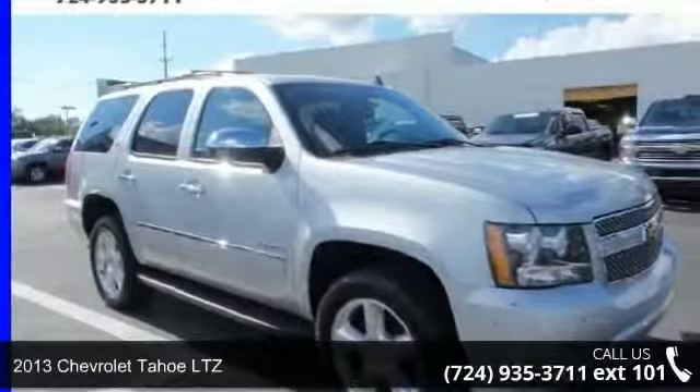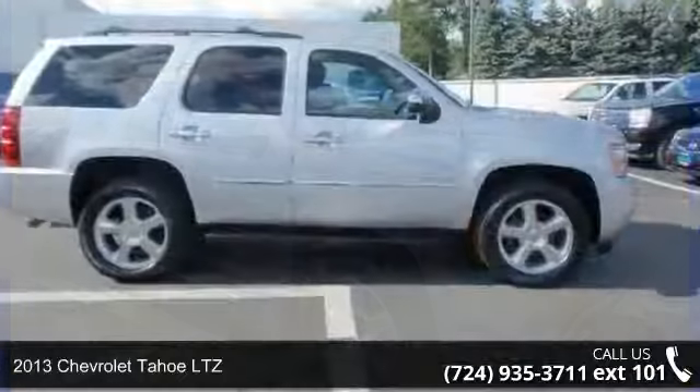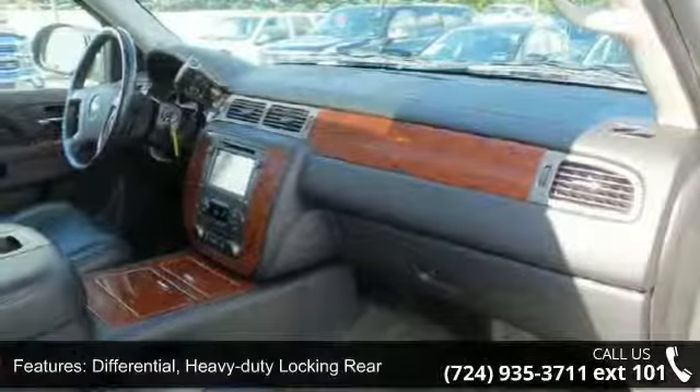Presenting the 2013 Chevrolet Tahoe LTZ. This may be the set of wheels you've been looking for. This vehicle comes with a reliable 8-cylinder engine connected to a smooth shifting automatic transmission.